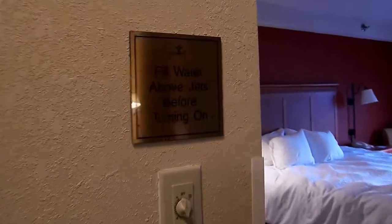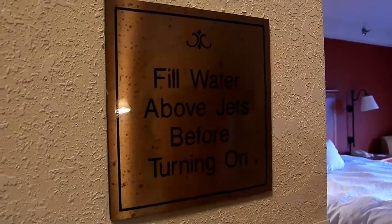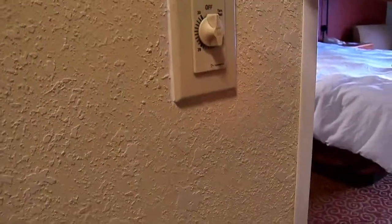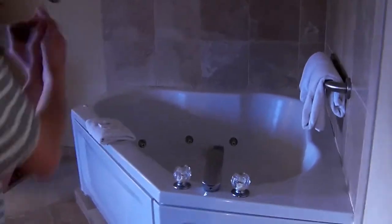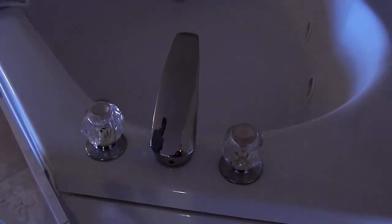What's this on the wall, TJ? It says, 'Fill water above jets before turning on.' So what do you suppose might be around the corner? We've got us a jacuzzi suite here! How about that? Pretty neat.